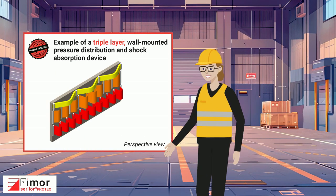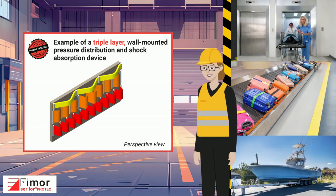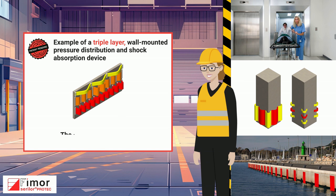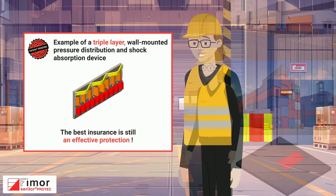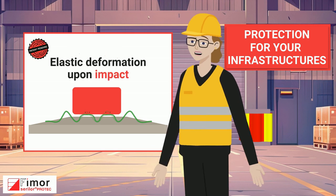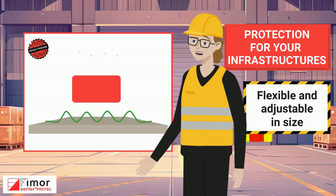Discover Surreeler Protech, a new approach to dynamic pressure and impact protection. Unlike many existing static, costly traditional protection equipment, Surreeler Protech features an innovative, resistant material that can deform and recover upon impact.